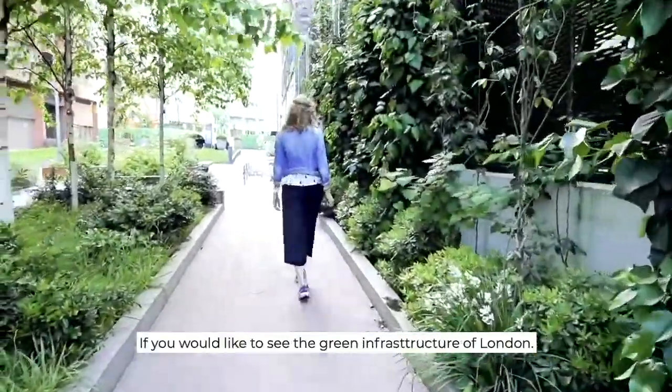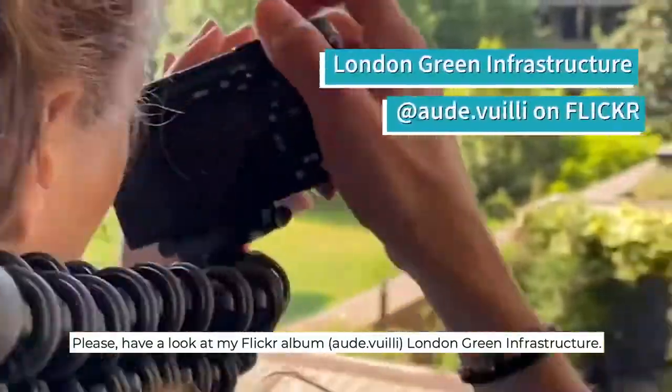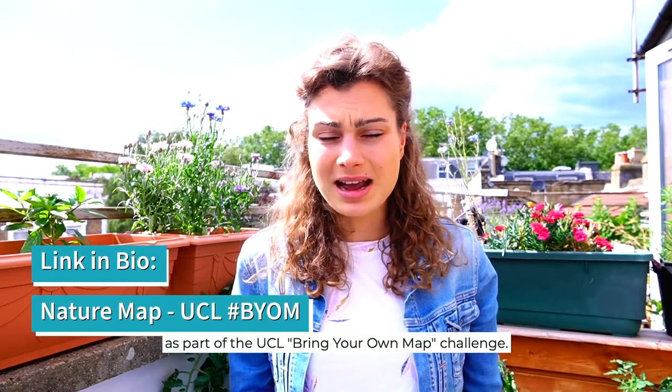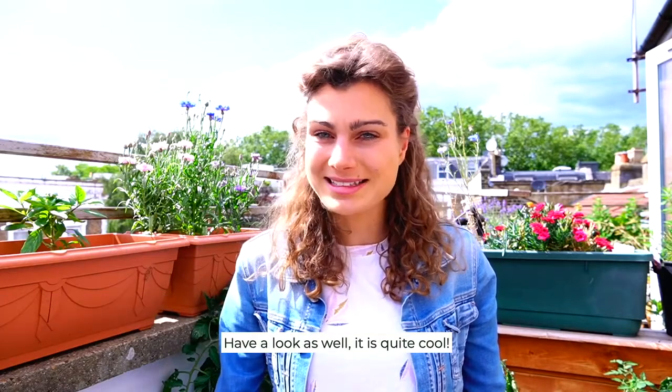I take a lot of pictures, and if you would like to see the green infrastructure of London, have a look at my Flickr album, London Green Infrastructure. During lockdown, a friend and I made a nature map of London as part of the UCL Bring Your Own Map challenge — have a look as well, it's quite cool.